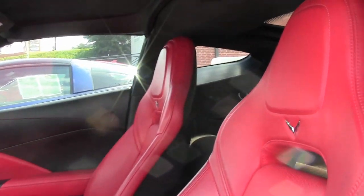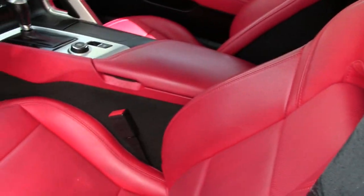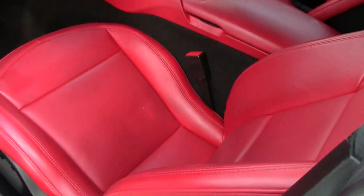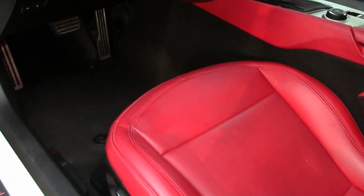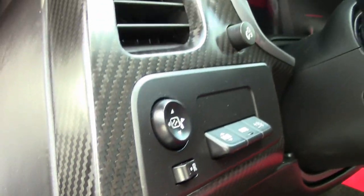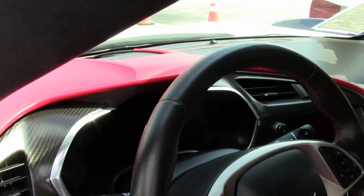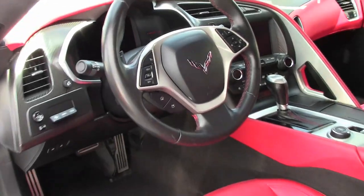It also has the Z51 Performance Package. This includes the performance brakes, black brake calipers, slotted brake rotors, dry sump oiling, specific suspension, special front and rear wheels and tires, and electronic limited slip differential with cooler. Just a beautiful car.